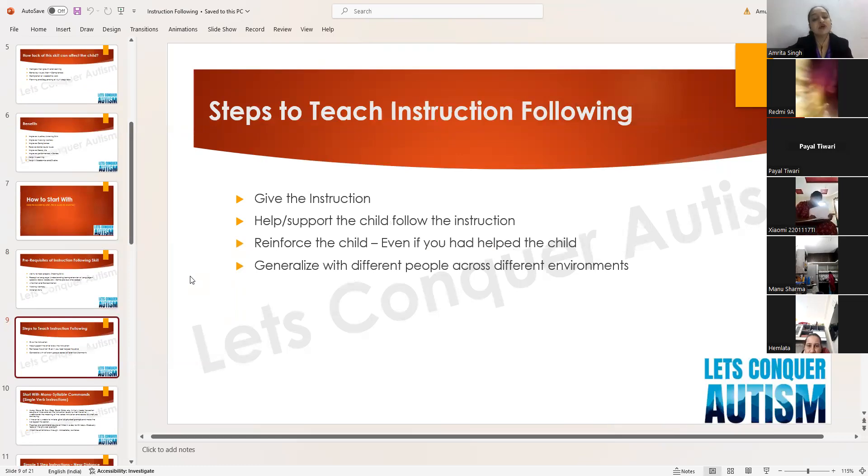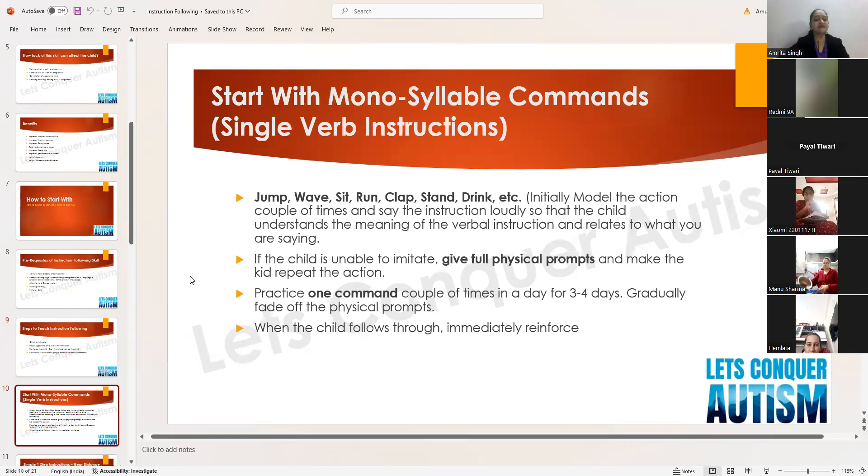The steps to teach instruction following are: first, give the instruction; second, support the child to follow the instruction physically; third, reinforce the child — this is very important and most parents forget to do it even when they've helped the child; and fourth, generalize across different people and environments.